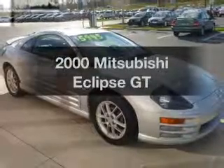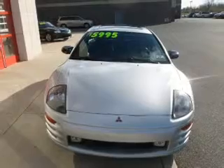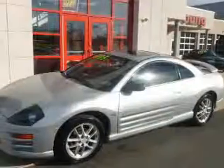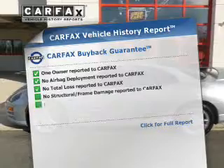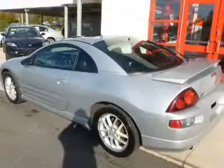Imagine yourself in this Mitsubishi Eclipse if you're looking for a first-rate auto — this one could be yours today. The powertrain includes front-wheel drive with a solid six-cylinder engine connected to a smooth-shifting automatic transmission. This automobile comes with a Carfax report, which reduces your buying risk by providing the vehicle's history before you purchase.